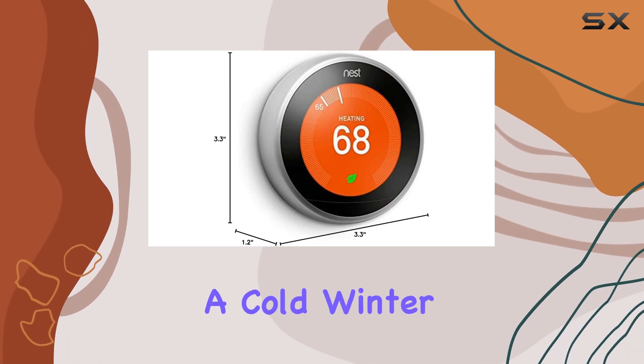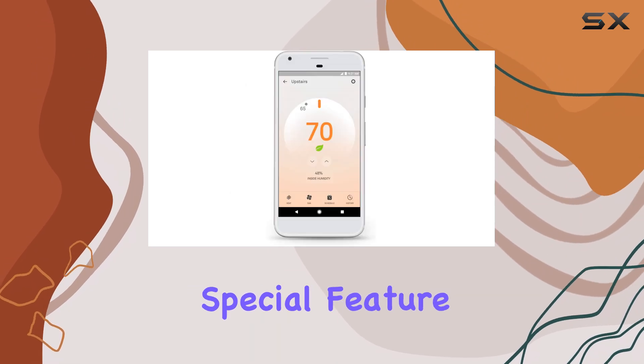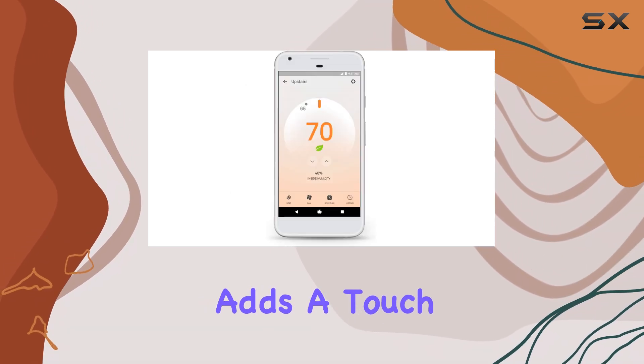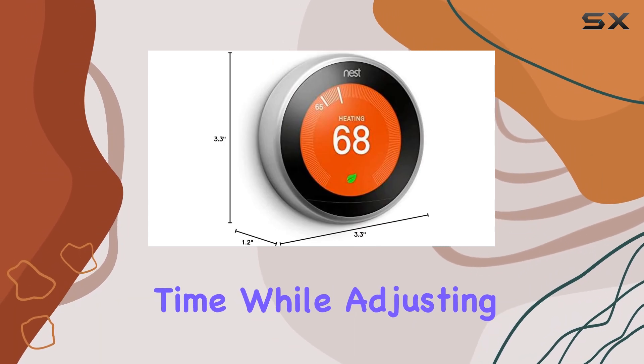Imagine waking up on a cold winter morning and simply asking Alexa to turn up the heat. The thermostat's special feature, a clock display, adds a touch of convenience, making it easy to check the time while adjusting the temperature.